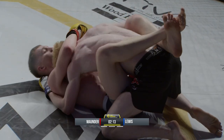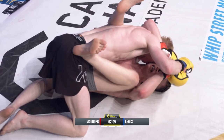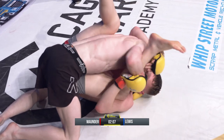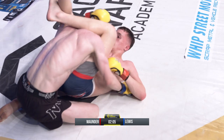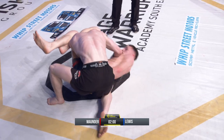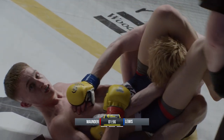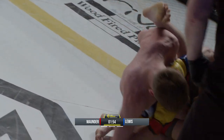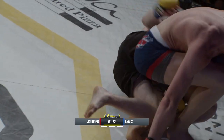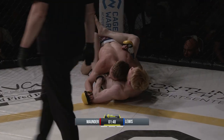What a turnaround this would be. Already impressive that Lewis took that shot. Now right into the triangle — and that is tight, very tight from Zach Mounder, throwing up all these submissions. Lewis has fought them all off so far but he is in serious trouble. Good job by Lewis to get his hips out to bust the head out.